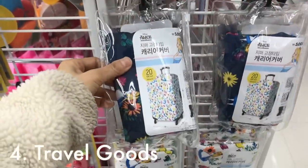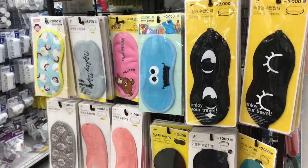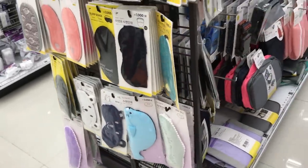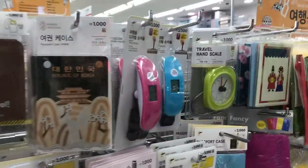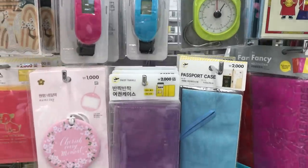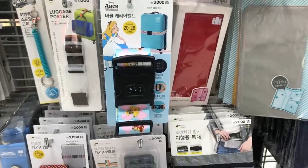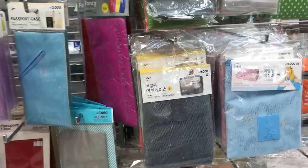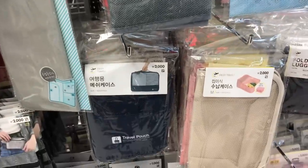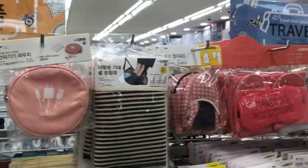I also saw these Alice in Wonderland suitcase covers, which I think are really nice to help protect your suitcase. Actually, Daiso is a great place to get travel stuff. They have all of these sleeping masks — that bear one was so cute — and I love their luggage tags. They also have little things you might need when traveling, like a passport case, a suitcase strap, packing cubes, and other bags to help organize your suitcase. I would definitely consider purchasing the packing cubes because they're only 2,000 won — mine were about $10 each.